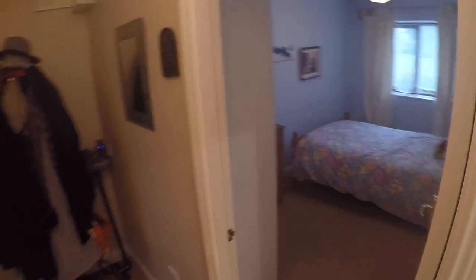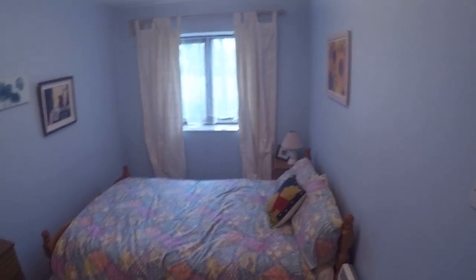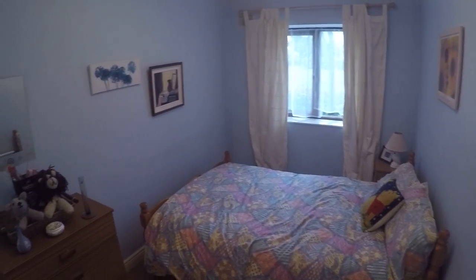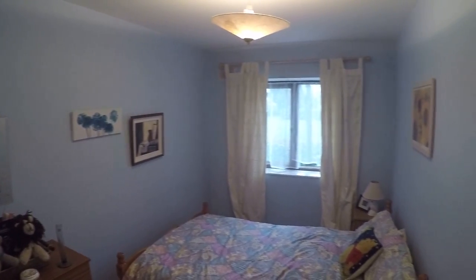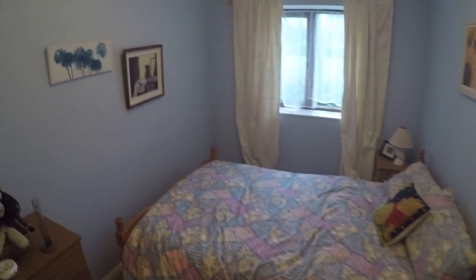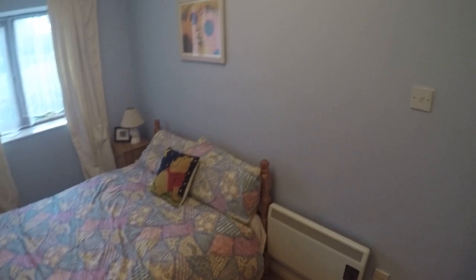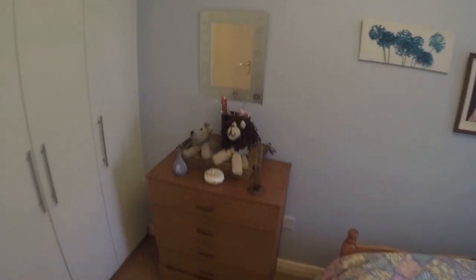Here to your right is the landlady's bedroom, and over here next to it is the bedroom we are looking at today. It has a double bed, a heating unit, a nightstand, a chest of drawers, and a closet.